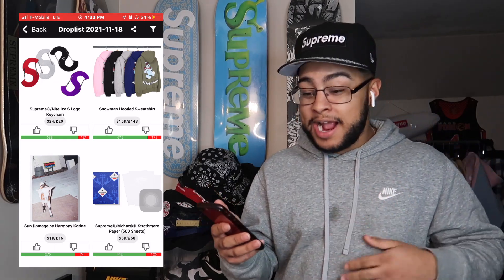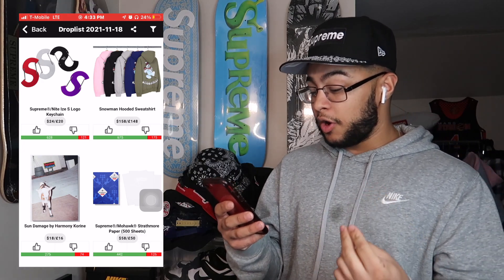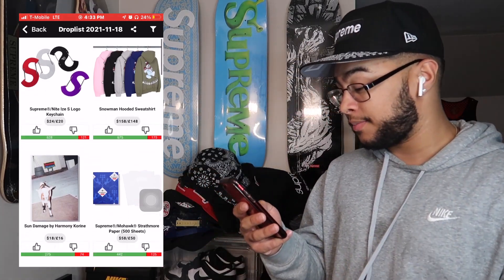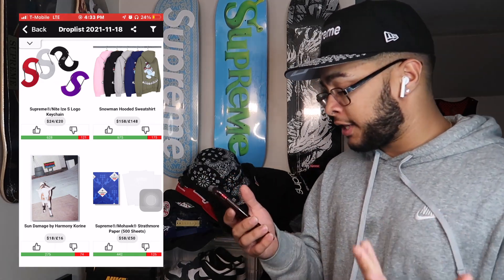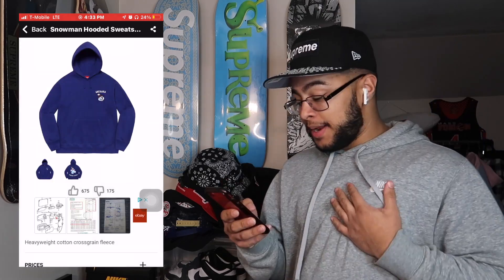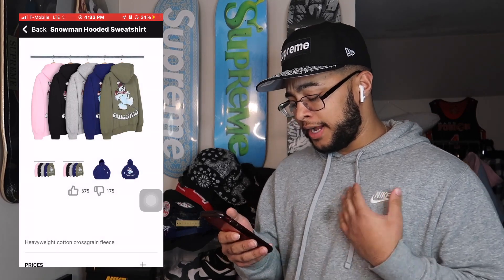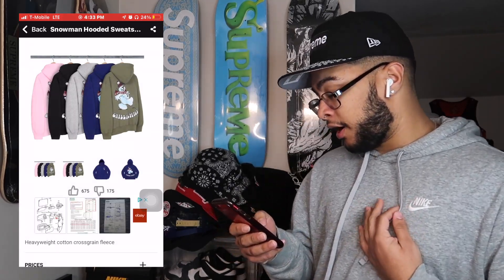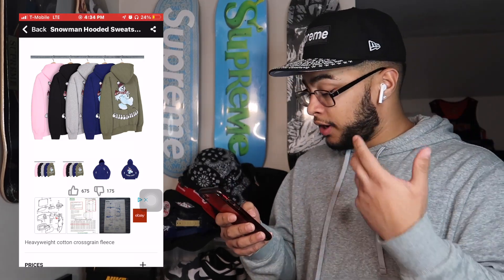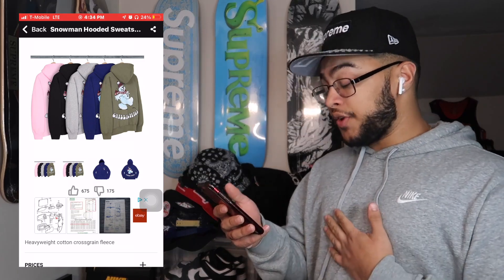They finally dropped the hoodie that I wanted for a while — that's the Snowman Hooded Sweatshirt. I've been wanting that hoodie for a while, couldn't wait for this to drop. First, let's go ahead and order the S Logo Keychain — no resale. Now the Snowman Hooded Sweatshirt: personally, I love this hoodie, something so different. I honestly don't really like the colorways, I wish they did a more natural color, but we'll see how the others look when they actually drop.